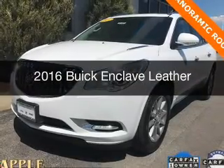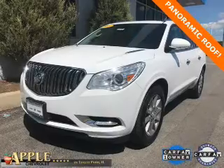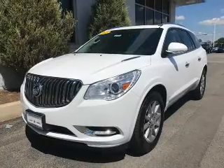This is a certified pre-owned 2016 Buick Enclave. It's powered by all-wheel drive, a 3.6-liter 6-cylinder engine, and a 6-speed automatic transmission.